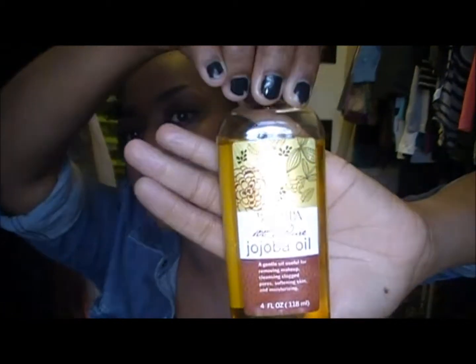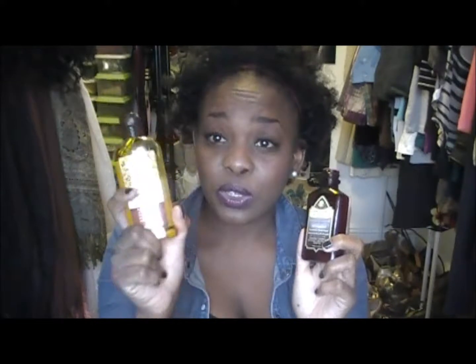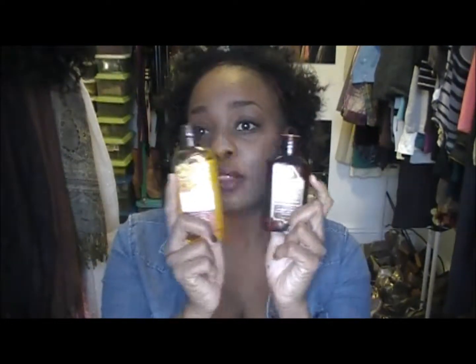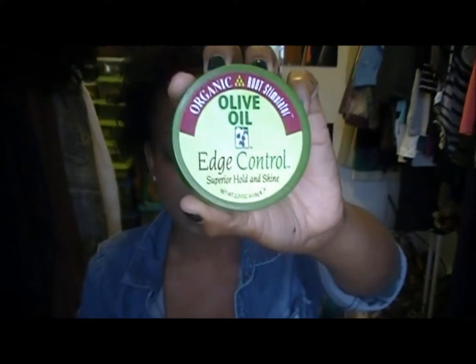These two oils were gifts. I use argan oil not only to seal my hair but also on my face — look at the texture of my skin, can't get enough of this. I also use the jojoba oil on my legs and body. I would definitely recommend these oils to everyone. For my edges, I use the Olive Oil edge control, or the Eco Styler gel.